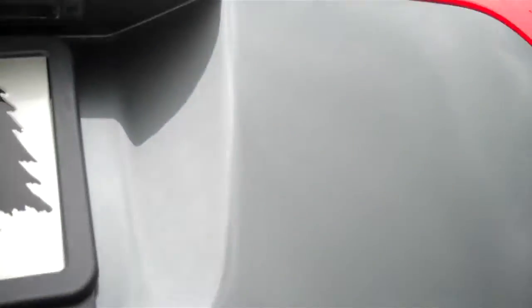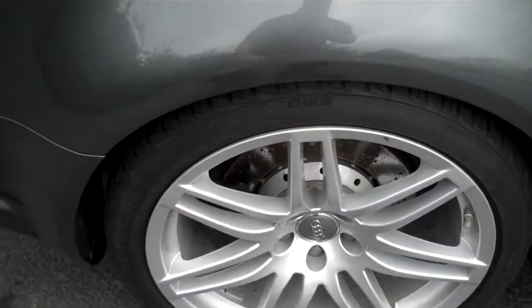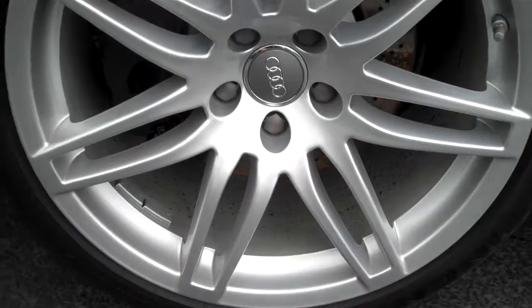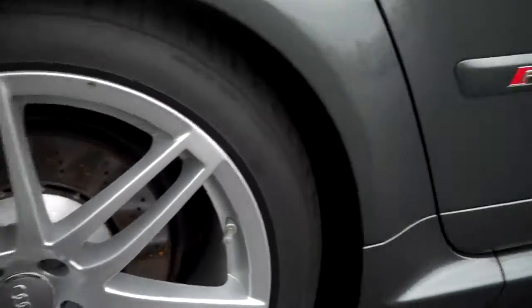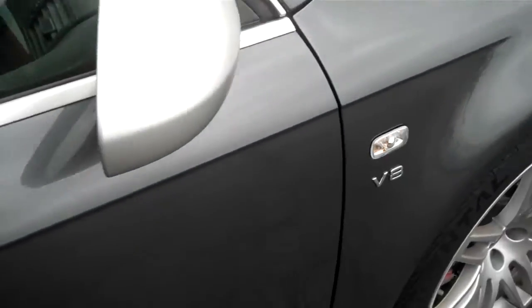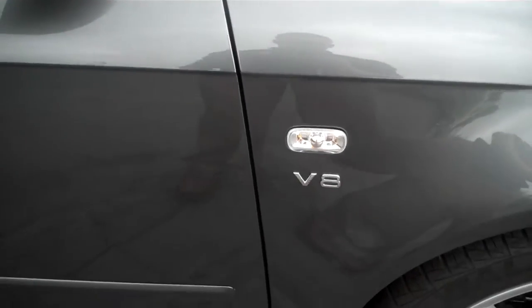Gas loaded struts for the rear, which are nice. And again, on your passenger side, no road rash. Wheels are perfect. RS4 in the door there. And of course, you got your little V8 badging on that side.